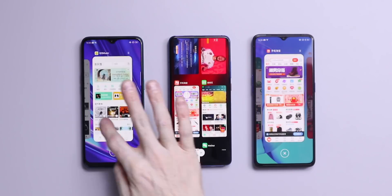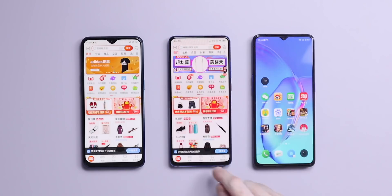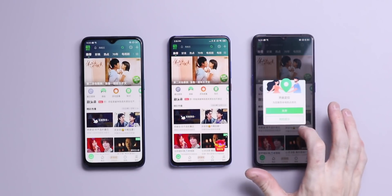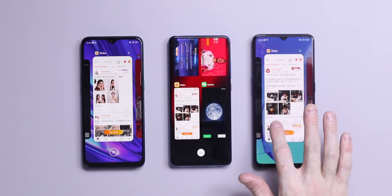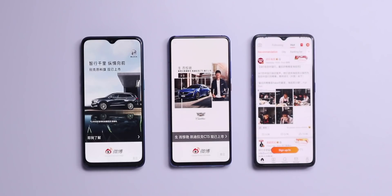Going through to Taobao, which is a shopping application, and iQiyi, which is the Chinese version of Netflix — this is the first time that the 4 gigabyte Realme Q actually had to reload the app. You can see the black loading screen on iQiyi, so it seems like the 4 gigabyte phone is just starting to struggle. Then going through to Weibo, which is like Instagram — you can tell that it also had to reload Weibo.